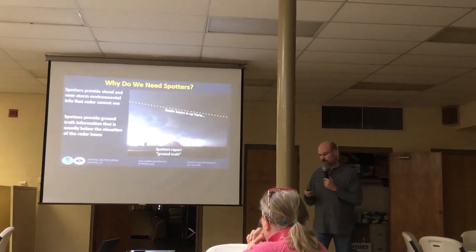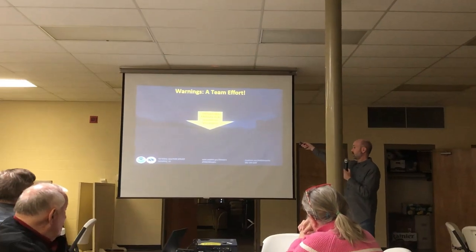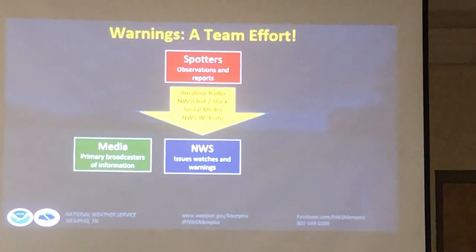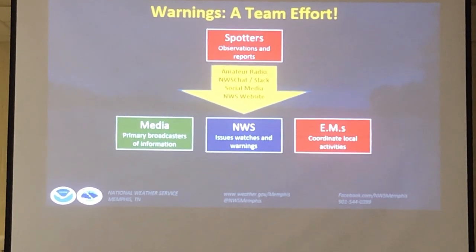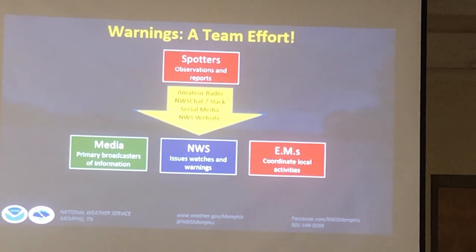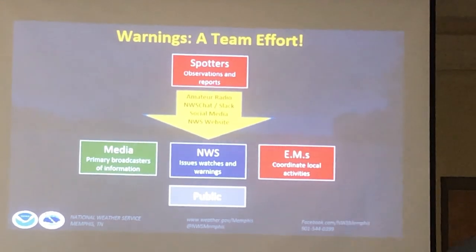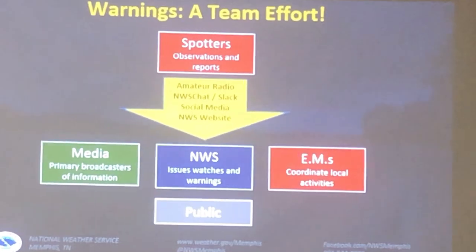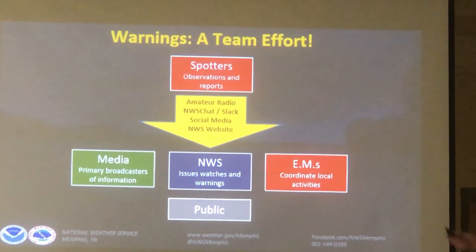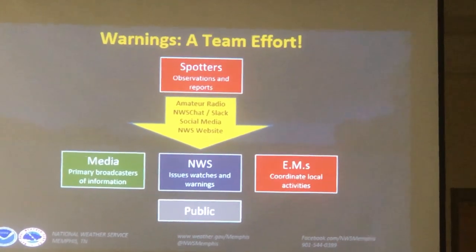It's a team effort. The National Weather Service issues the watches and warnings, and we coordinate with emergency managers and the media to get our message out to the public — that's who we're tasked to serve. Spotters provide that ground truth to supplement the radar, satellite, and model data we have.